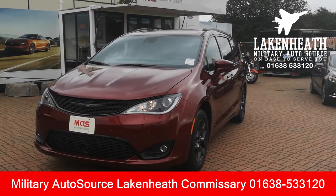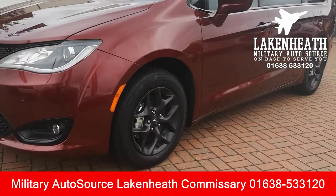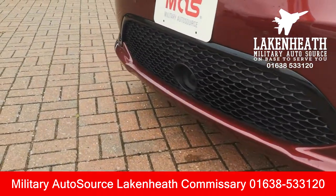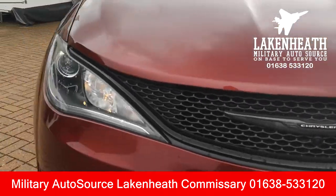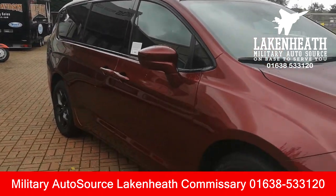This particular one has the sport package, so you can see it blacks out the wheels, blacks out around the inside of the fog lights, your sport grille at the bottom, your main grille, and then blacks out the main headlights and also the belt line around the side.